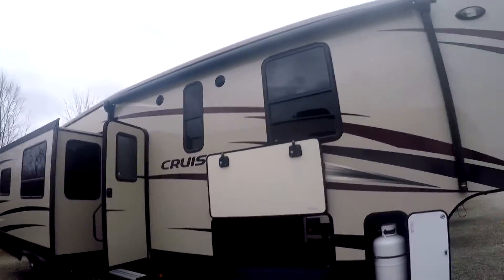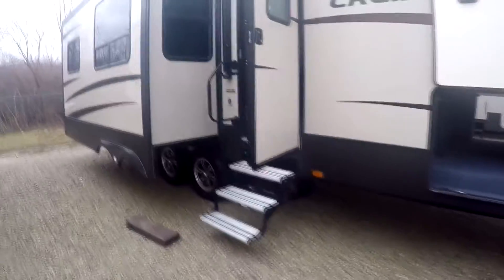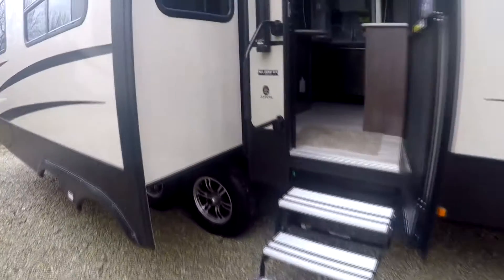There's your awning. Really nice looking camper on the outside. Let's get in here.